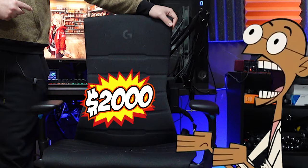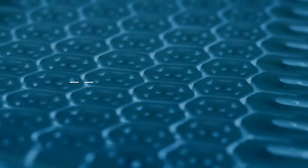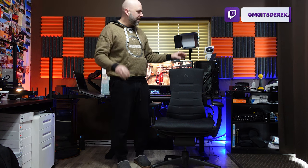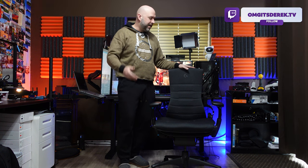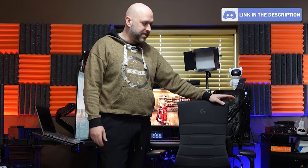I paid two thousand dollars for this office chair — the Herman Miller Embody Gaming Chair. They have a regular Embody and then a gaming edition, which they did in partnership with Logitech, a brand every gamer and tech person would be familiar with. Logitech makes mice, keyboards, and things like that.